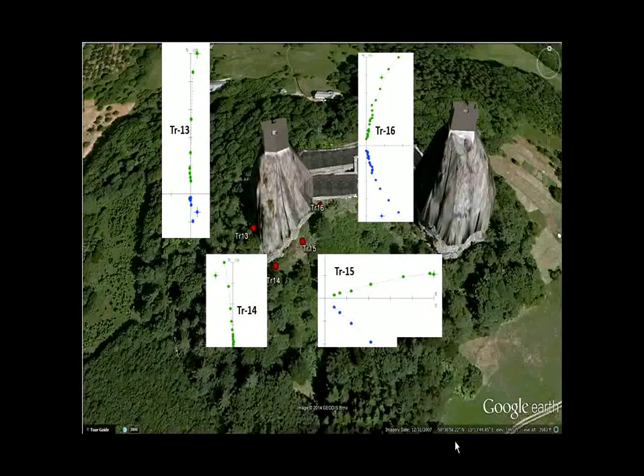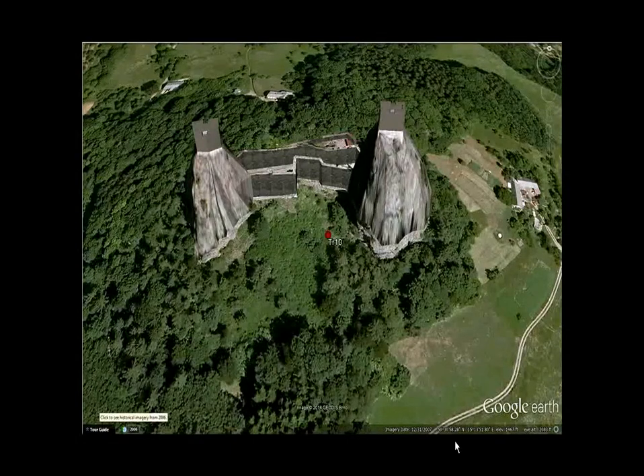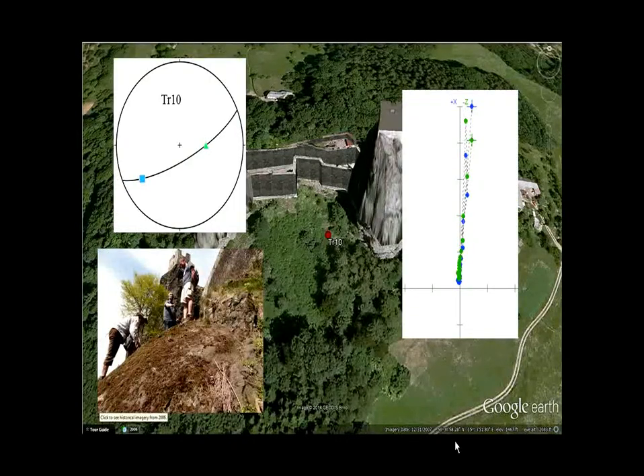Moving on to site 10, which is a volcanic tube leading to a volcanic flow, located right here. The volcanic tube flow plots are also in reverse polarity. As you can see in this picture, we're all standing on top of the flow, and the tube is actually behind us.